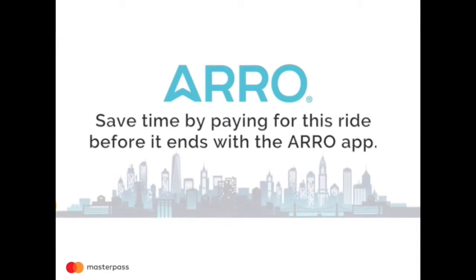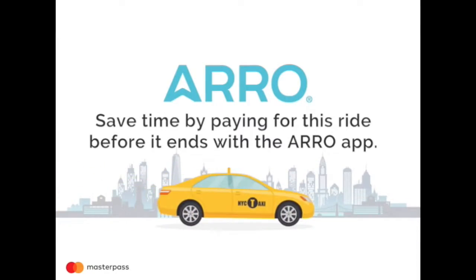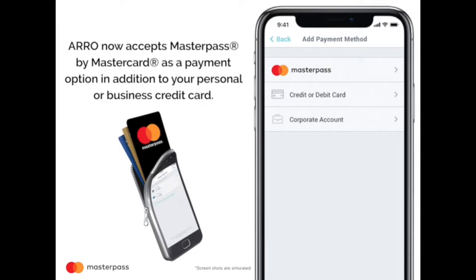Save time by paying for this ride before it ends with the Aero app. Aero now accepts MasterPass by MasterCard as a payment option, in addition to your personal or business credit card.